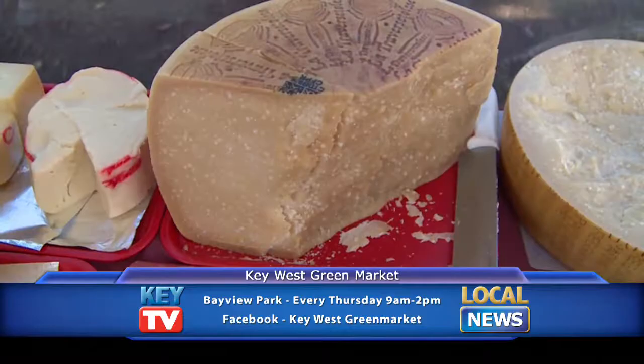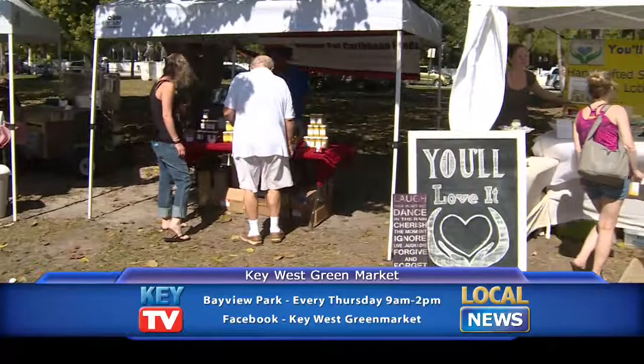The Key West Green Market has an incredible selection of fresh produce, artisan cheeses, soups, seafood, meats, flowers, tea, arts and crafts, and many other wonderful offerings.